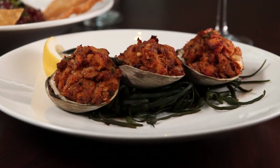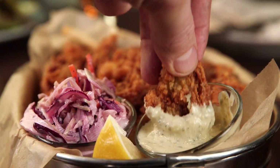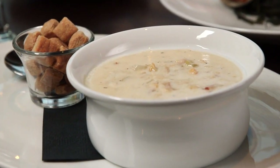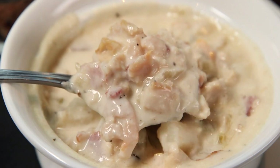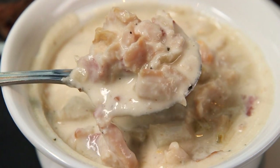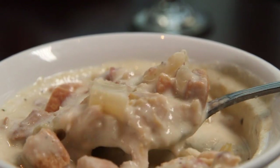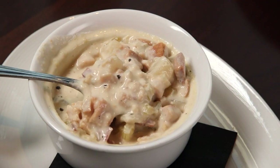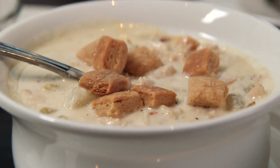Clams make their way onto the menu stuffed and served as a starter, fried and presented in a big tin with slaw and tartar for dipping, and loaded into the Hourly's creamy clam chowder with housemade saltines. Growing up in New England, the chef keeps the chowder recipe very simple — onions, celery, smoked bacon, a lot of clams, heavy cream, and fresh thyme. Keep it simple.